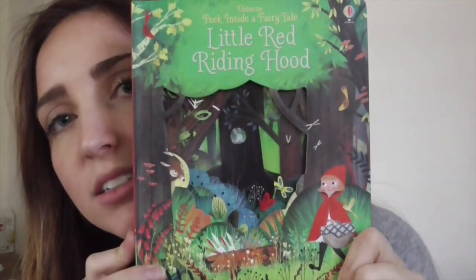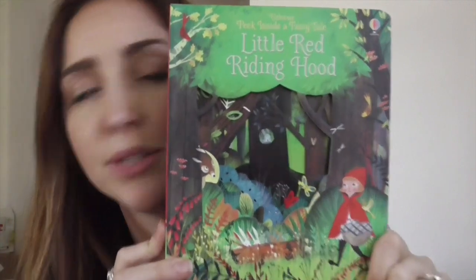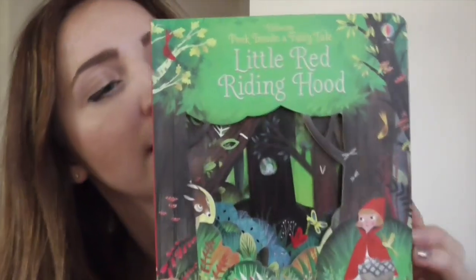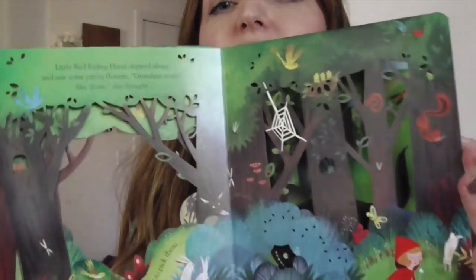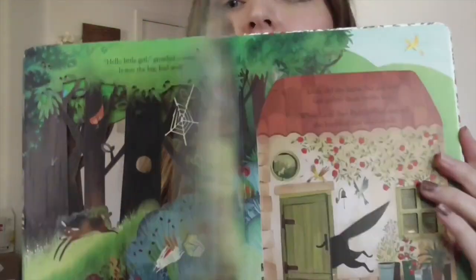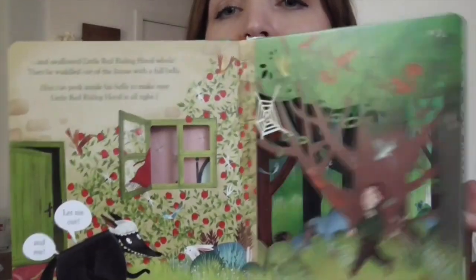Look at how adorable this is. This is another series — this is the only one released, but it's called Peek Inside a Fairy Tale: Little Red Riding Hood. Look at the cutaways and the detail. I almost died when I got this book — it's so adorable. There are flaps, and it's a simple way to share this fairy tale with younger children.